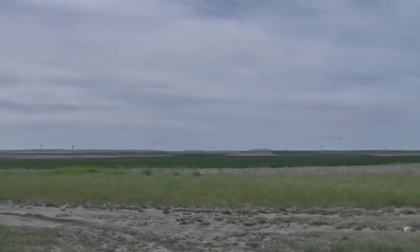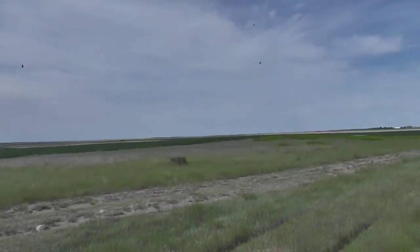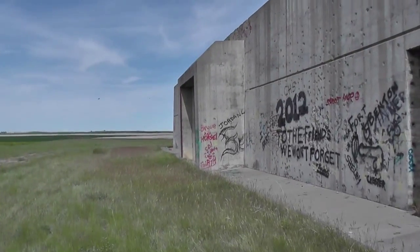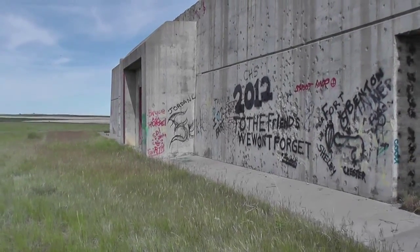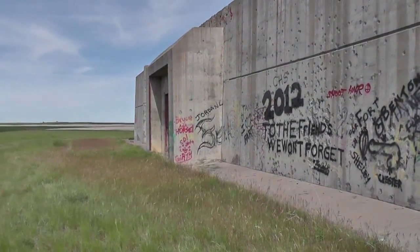You'll have to forgive the graffiti — some of it is quite expressive. Facing south, and again these doors are just pretty incredible, beautiful.